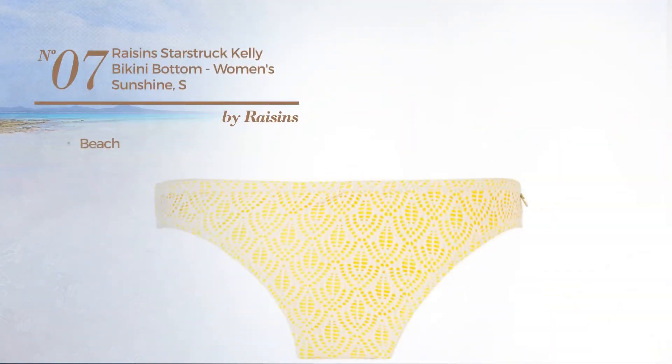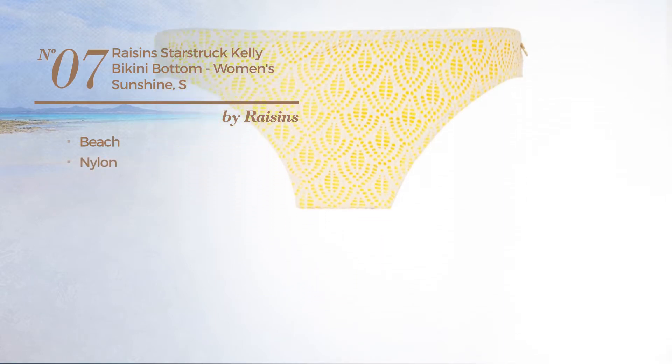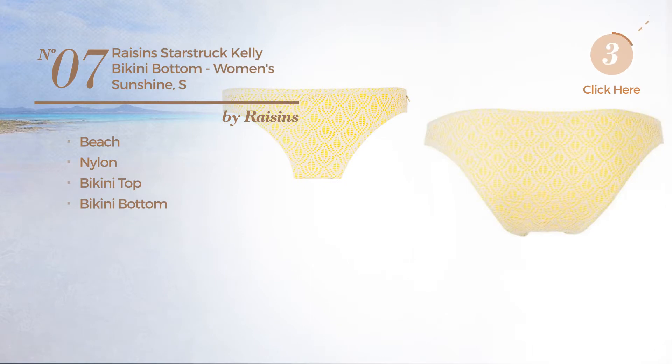Number seven: a beach bikini crafted from nylon. This bikini includes a bikini top and bikini bottom, available in two other colors.